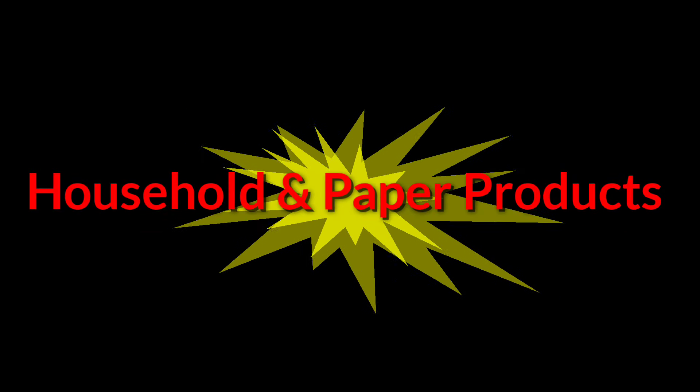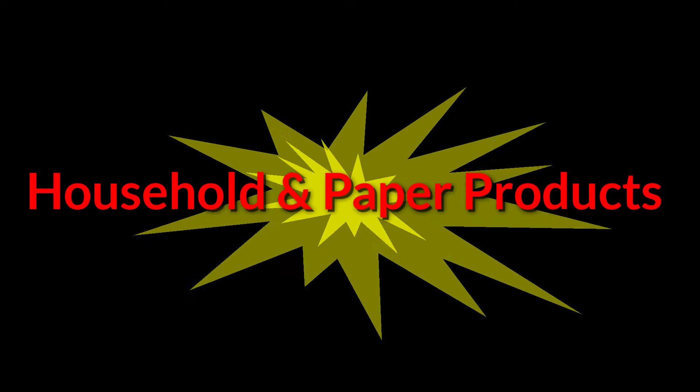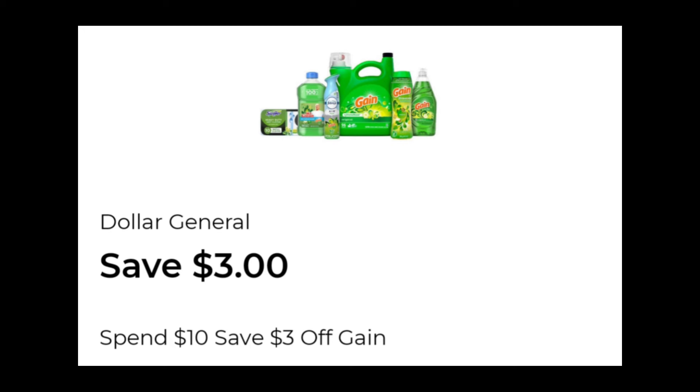As usual, we're going to start out with our first category: household and paper products. I think most of the coupons were in this category. We did get a Dollar General Gain coupon — this one is save $3.00 when you spend $10.00. It doesn't have to be just detergent; it can be Febreze, Gain scented, the small spaces, all kinds of different stuff. The best way to check is just to click on the coupon and see what comes up underneath. On my other account I got a $5.00 off of $20.00 — I'm sure there's probably a $10.00 off of $30.00 floating around out there, so let us know which one you got.